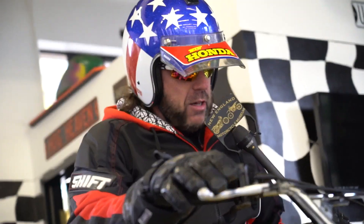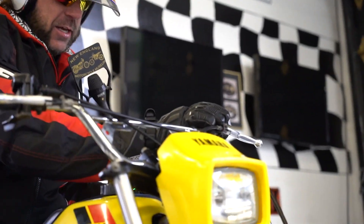Just buy it, ride it — you're going to love it. It's got electric start. And she purrs like a kitten.